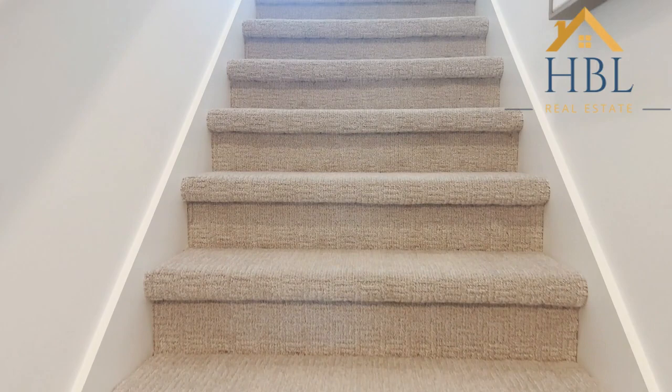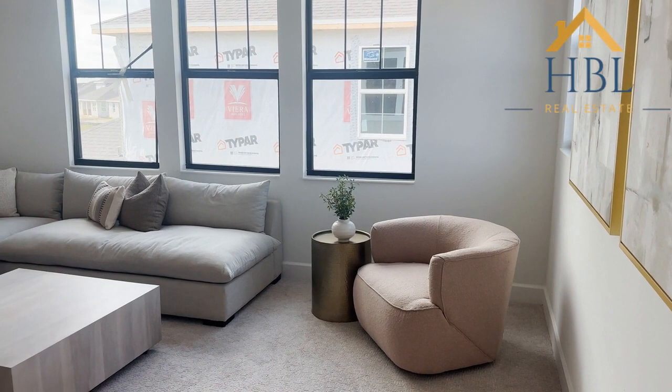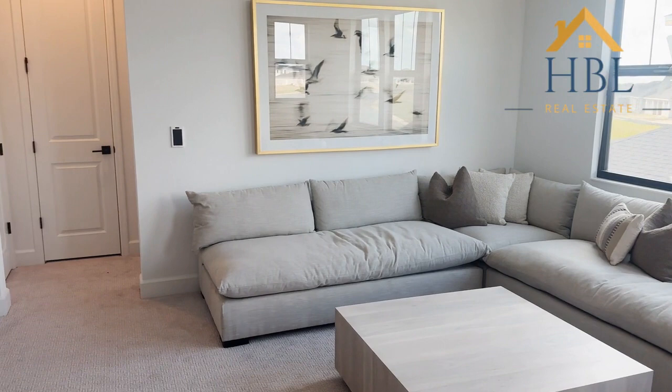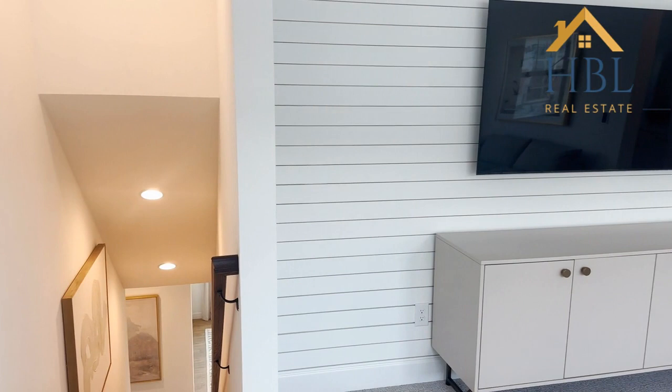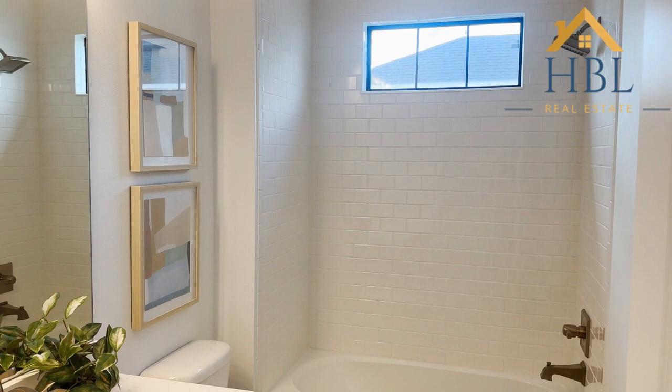Let's go upstairs. We're going up to the bonus room and the full bath. This is such a wonderful room to hang out and get away from everyone. Here is the full bath attached to the bonus room — just so pretty. And here we have a closet which is very nice. So again, this is a three bedroom, three and a half bath home with the bonus room.